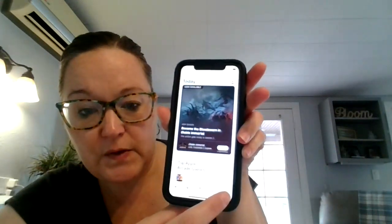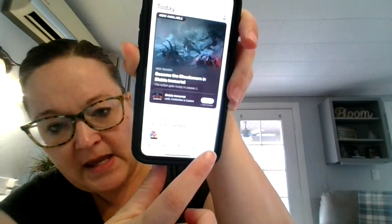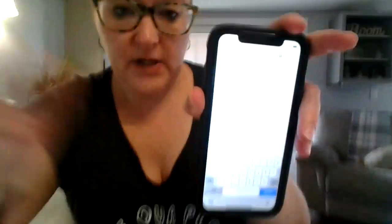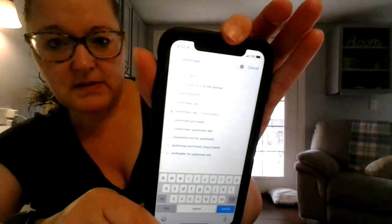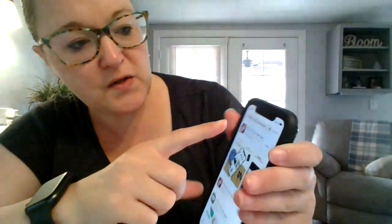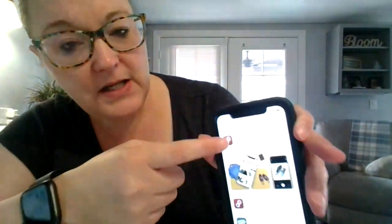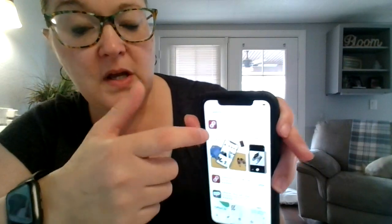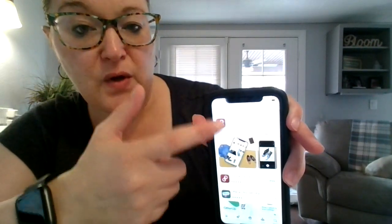Right here in the bottom corner it says search — it looks like a magnifying glass. Up at the top in the search engine you can type in what you're looking for, so we're just going to type in Poshmark. Several different things are going to come on your screen, and you're going to go to the one where it says 'Poshmark buy and sell fashion' — that's the second one down. You should see their symbol to make sure it's the right one. Tap it and download it onto your phone.